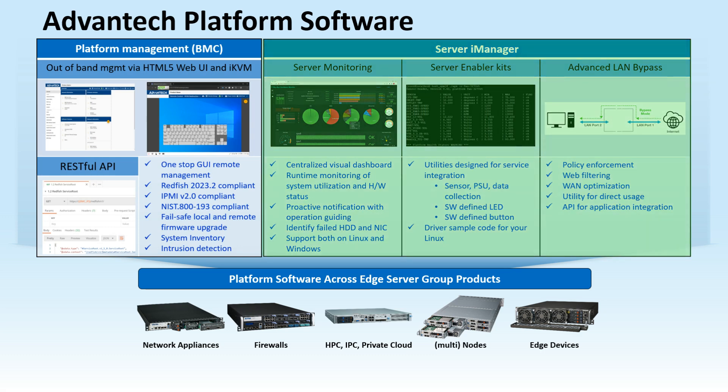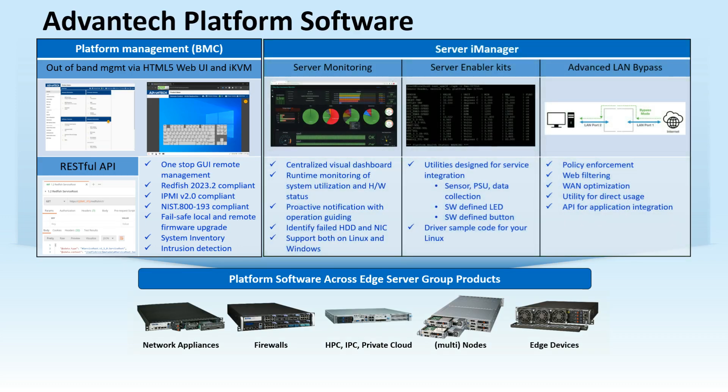Server iManager enhances server monitoring with visual dashboards, proactive alerts, and support for Linux and Windows. It includes service integration tools and advanced LAN bypass for stable network performance. These tools simplify management and boost efficiency for edge server products, ensuring reliable performance and security.